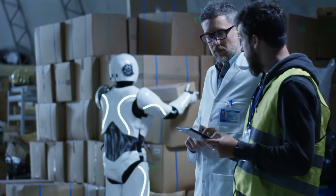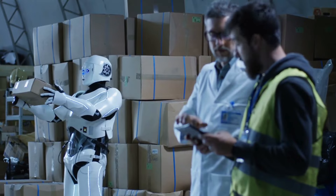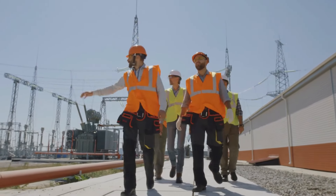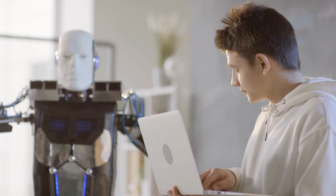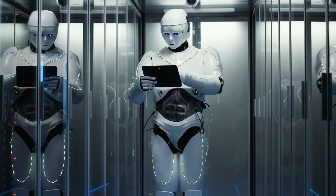Impact sur l'emploi. Bien que les robots puissent améliorer la productivité, il y a un débat en cours sur leur impact sur l'emploi. Certains craignent que l'automatisation entraîne une perte d'emploi, en particulier dans les industries dépendant du travail manuel. Cependant, d'autres soutiennent que la robotique peut créer de nouvelles opportunités d'emploi, notamment dans les secteurs technologiques et de services.